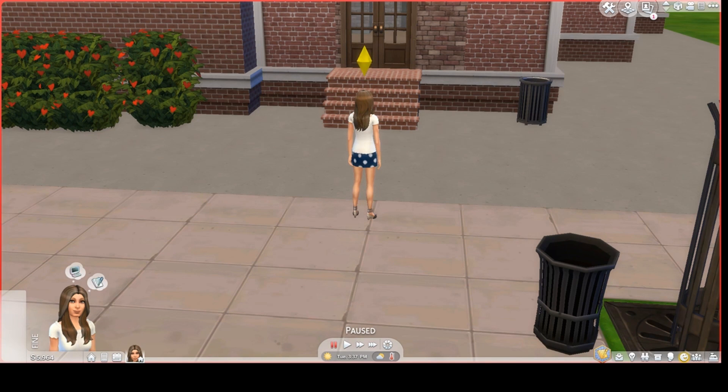I very rarely build nightclubs in The Sims 4, but I felt that I might need one for one of my Let's Plays. So, with that in mind, I built one.